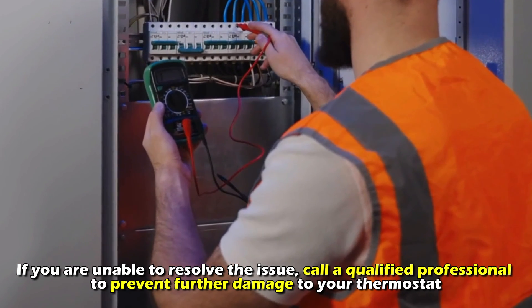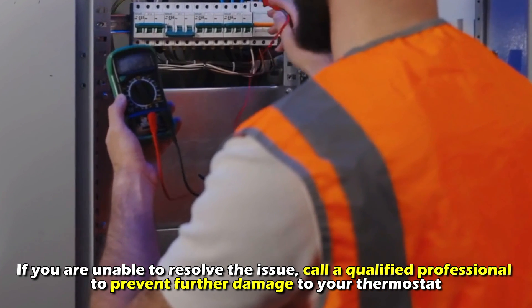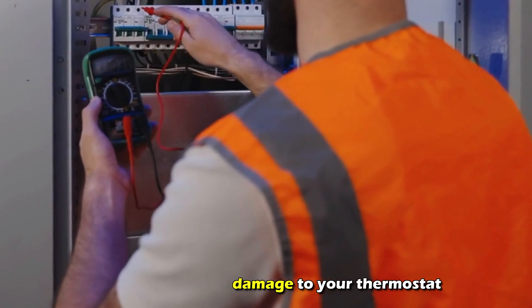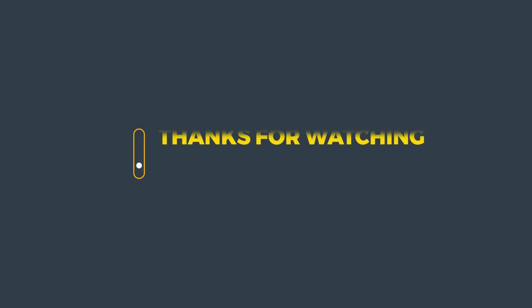If you're unable to resolve the issue, call a qualified professional to prevent further damage to your thermostat. And that's it. Thanks for watching. Till next time.